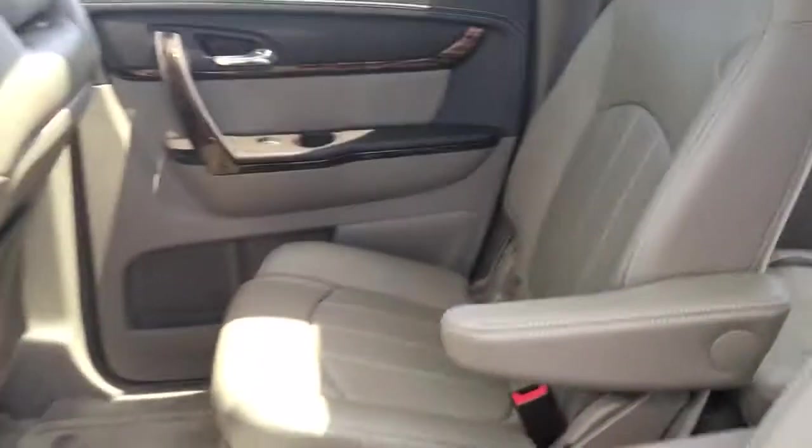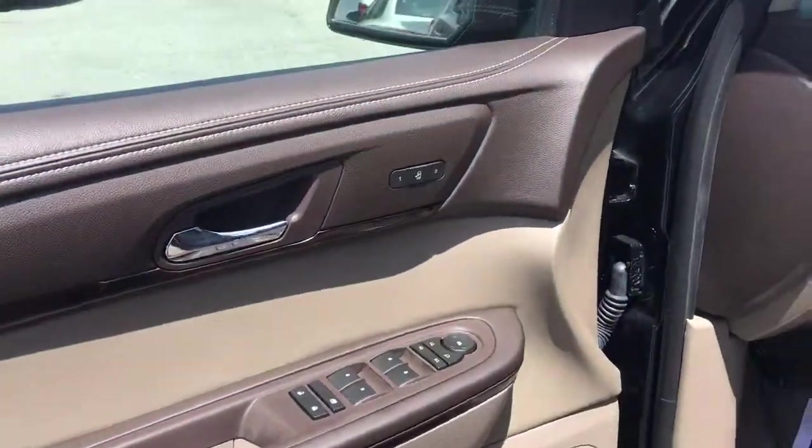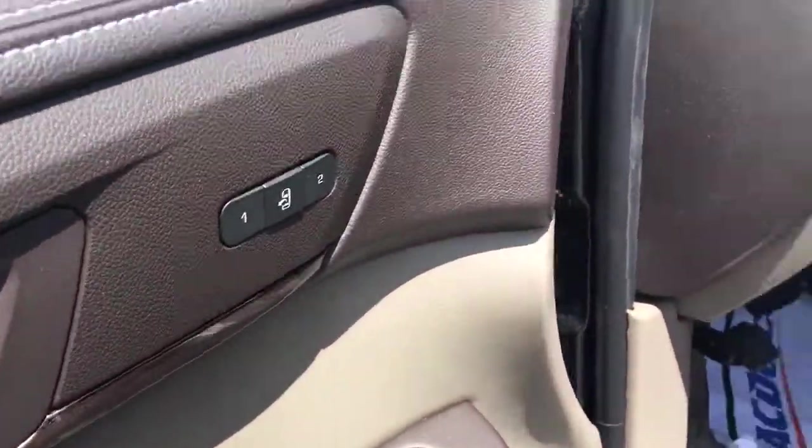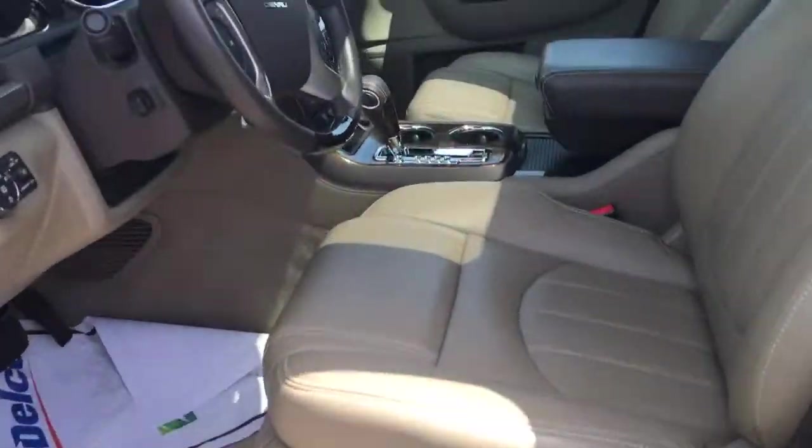120-volt outlet. So it's going to have power windows, power locks, power mirrors. Two memory seat options and an easy exit option in the middle. Power seats with lumbar support.